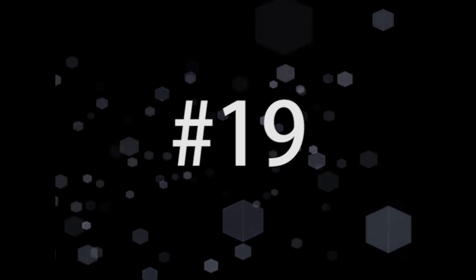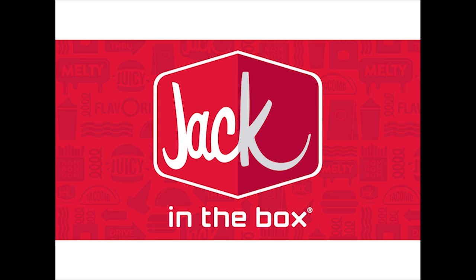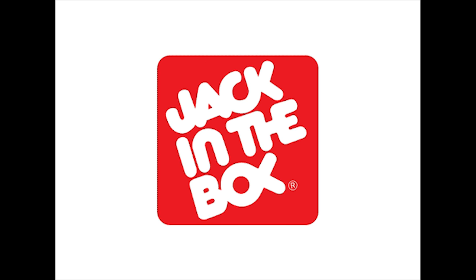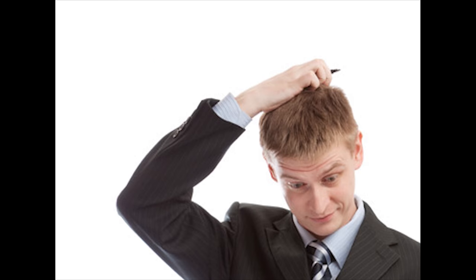Number 19. You may not remember this one, as Jack in the Box has recently changed logos. But if you look at their older logo, you can see that there's actually a little Jesus fish made by the O and X in the word Box. There's something you'll never unsee.